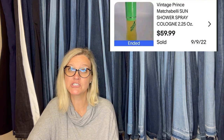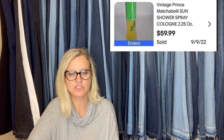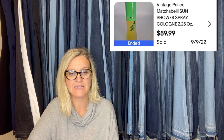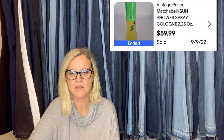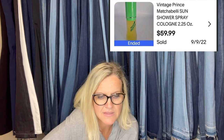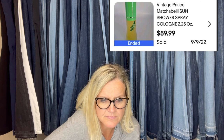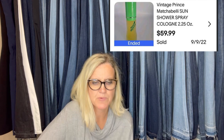Found at an estate sale, paid a dollar, sold for $59.99 plus shipping in a week. I do a quick search on these if I can without looking too obvious. Some are worth a small amount and some are worth much more, but usually a good easy win. It's a Vintage Prince Sun Shower Spray Cologne.